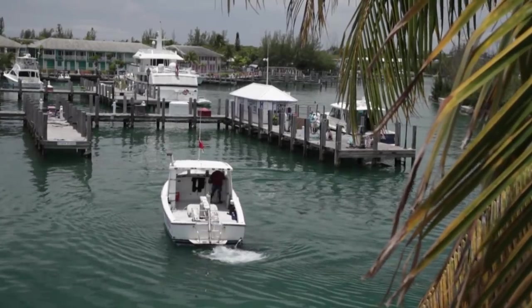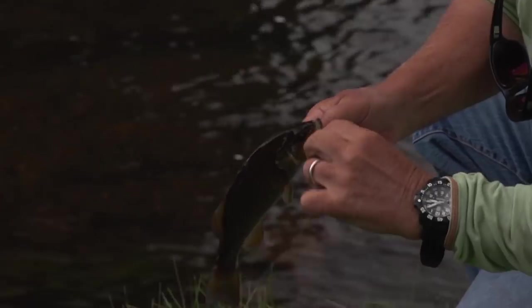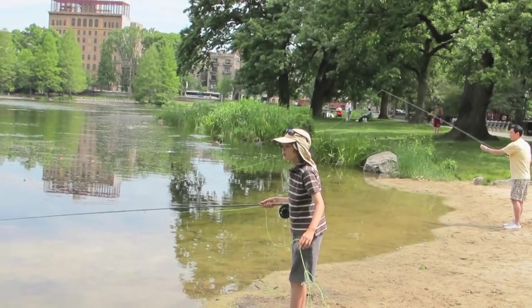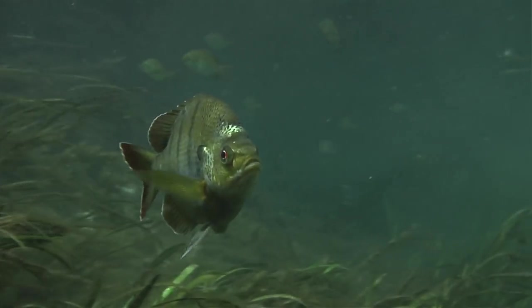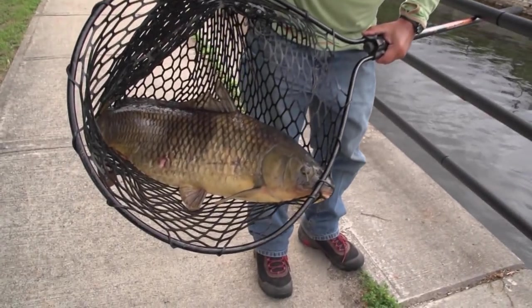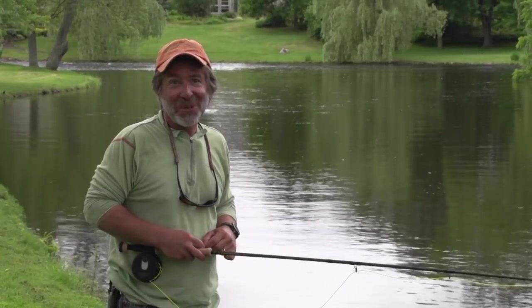A lot of times you can find it right in your own backyard. I'm here in a city park. There are bass and bluegills in Central Park, steelhead in downtown Grand Rapids, Michigan, and trout in downtown Atlanta. There's great fly fishing nearly everywhere you go. Find a place close to home and catch whatever is available — could be catfish, carp, bass, sunfish, creek chubs, or fall fish. They're all fun on a fly rod. Don't just reserve it for the more glamorous species — you're missing a lot of the fun. That's my best carp ever. You never know what you're going to find in some of these urban fisheries.